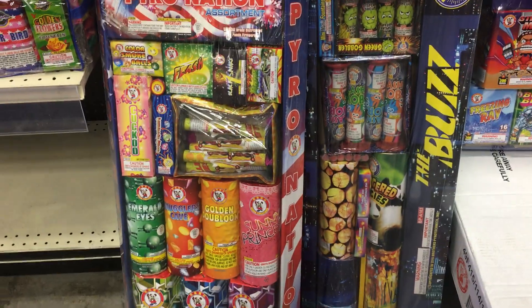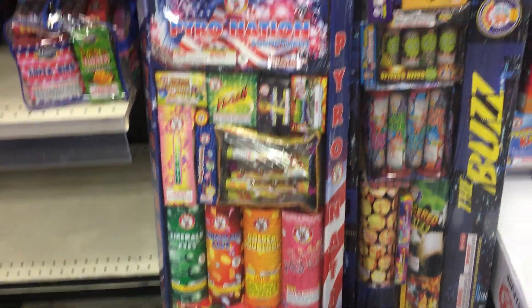The Buzz assortment. These are all online, of course. Some are a little harder to find — you have to go to the single items.